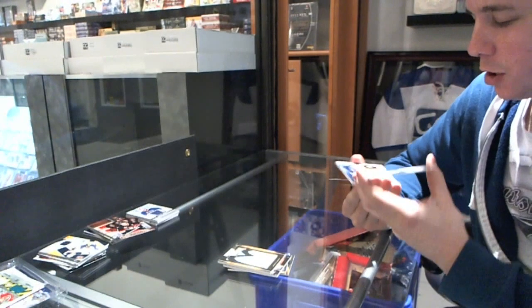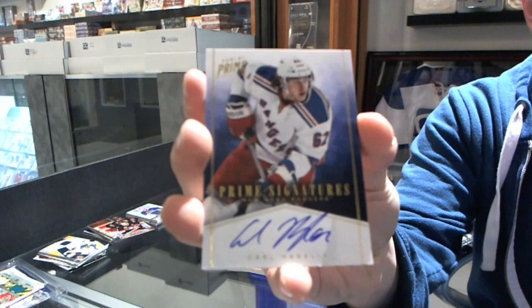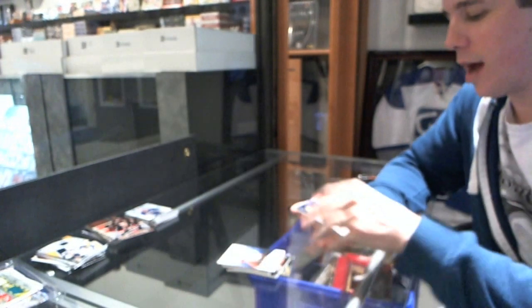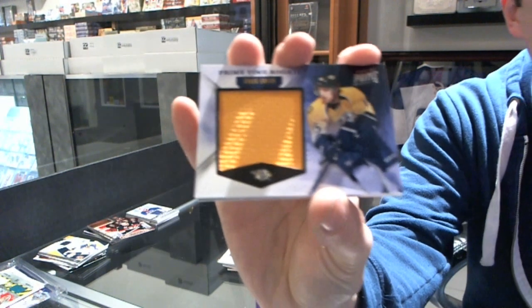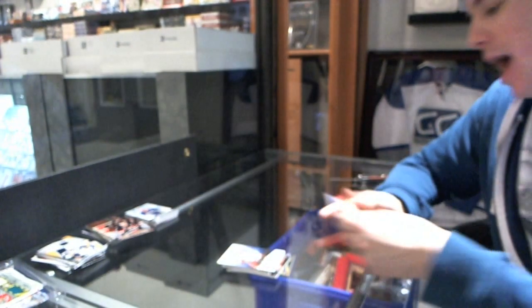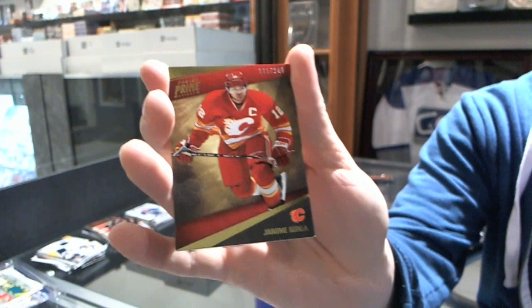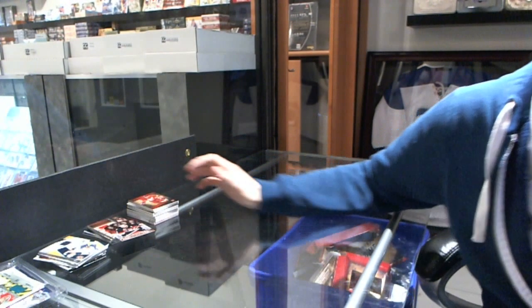We've got a Prime Signatures Gold, number to 50 for the New York Rangers Carl Hagelin, a Primetime Rookie jersey number to 99 for the Nashville Predators Craig Smith, and a base card at 249 for the Calgary Flames Jerome Iginla. There we go, boys and girls. Multi-random.